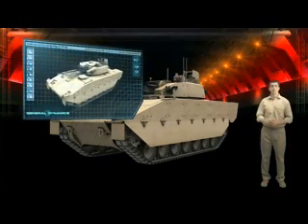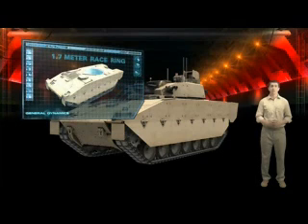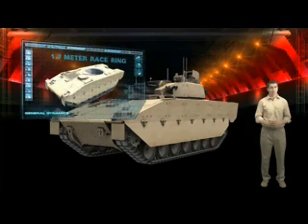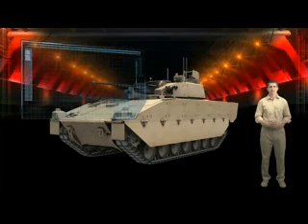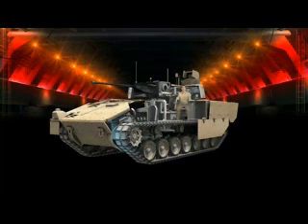The Scout turret is built around a 1.7m race ring. This is bigger than the current Warrior turret, and is designed to meet the human factors criteria of tomorrow's soldier in tomorrow's fight. The race ring provides plenty of space for the commander and gunner to work together for up to 72 hours at a stretch if needs be. It lets us position the systems for easy handling in battle and to allow easier task sharing.